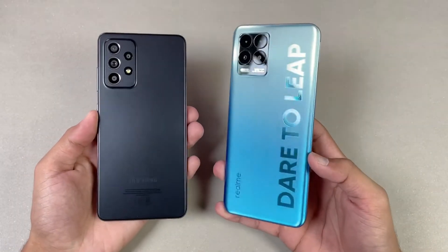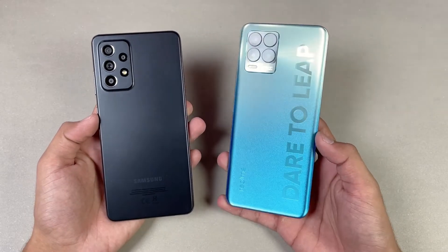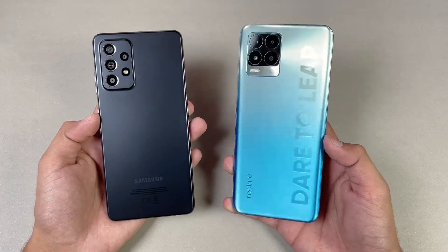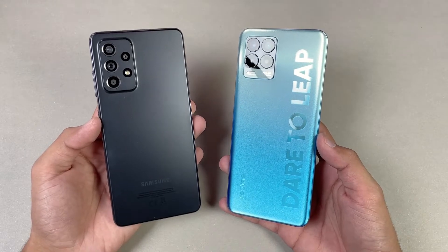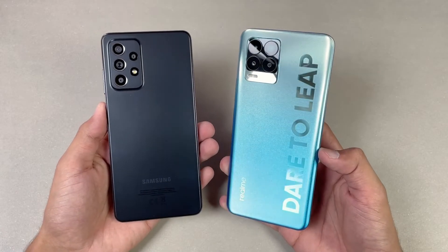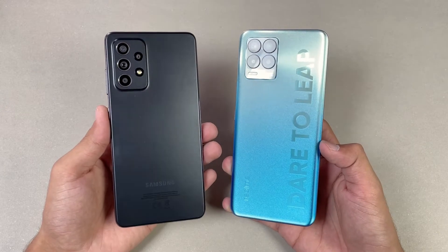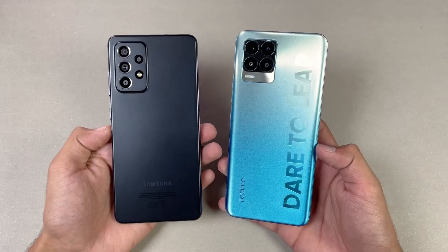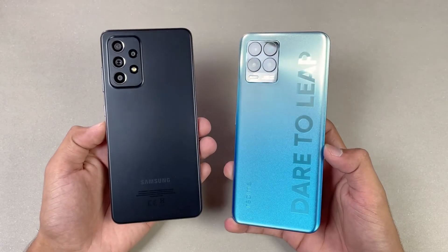Hey guys, what's up? I am back with a brand new video and it's time to check out the performance of the Samsung Galaxy A32s 5G against the Realme 8 Pro. The Realme 8 Pro is powered by the Qualcomm Snapdragon 720G chipset with 8GB of RAM, while on the A32s 5G we have a Snapdragon 778G 5G chipset with 8GB of RAM as well. On the back, we have quad cameras on both phones. We have a 108MP main camera on the Realme, while on the Samsung we have a 64MP main camera which also has optical image stabilization. I'm going to show you the difference between the Realme 8 Pro versus the A32s 5G.